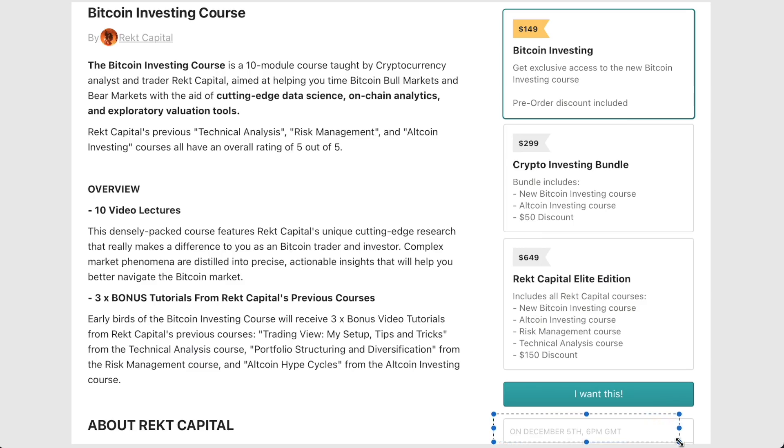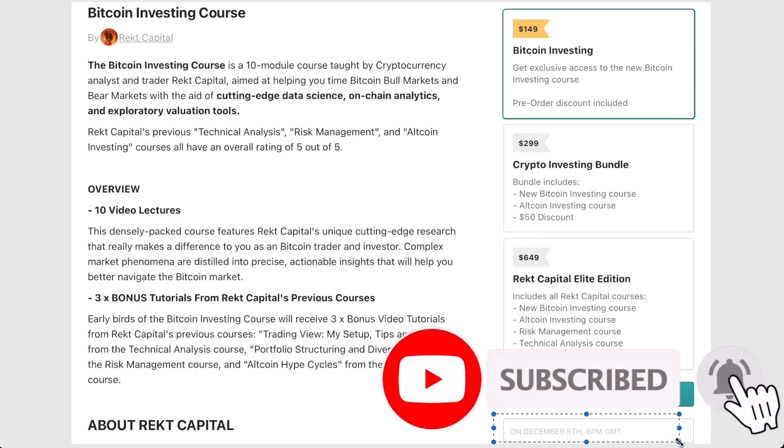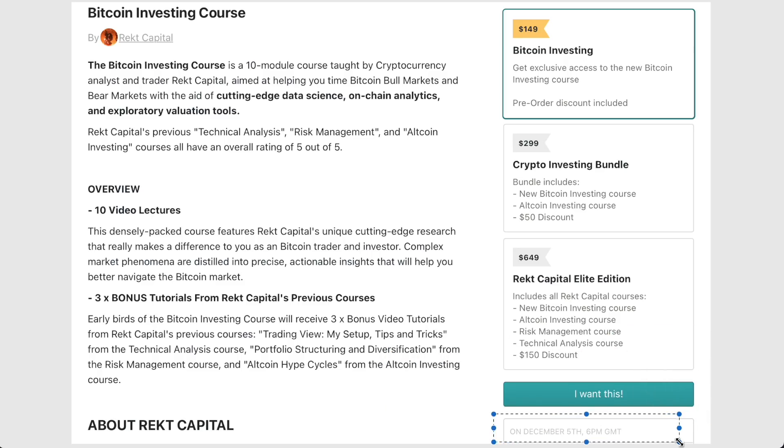Pre-order the Bitcoin investing course in the link in the description below — I'm excited for it and I hope you are too. In any case, subscribe to the channel, like the video if you enjoyed this one, and pre-order the Bitcoin investing course coming in just a few weeks. Thanks so much for watching, I'm Rex Capital, and I'll speak to you in the next one.